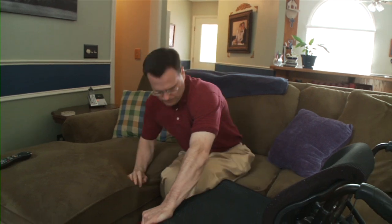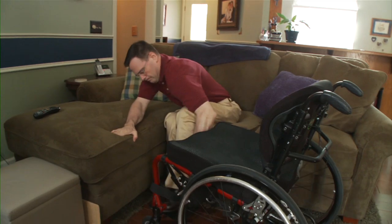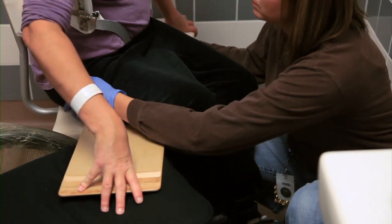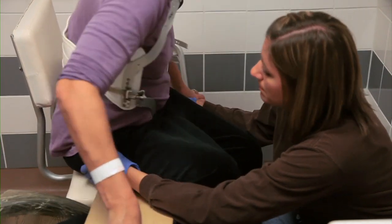People with T-level injuries can most likely get in and out of bed without assistance, and can perform care tasks such as grooming, bathing, and dressing independently. With practice, they can transfer themselves into and out of their wheelchair, shower, or tub.